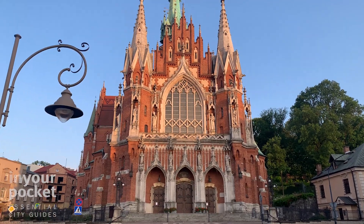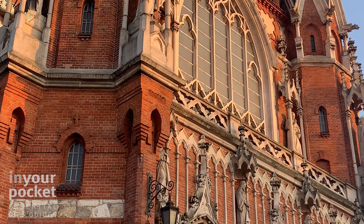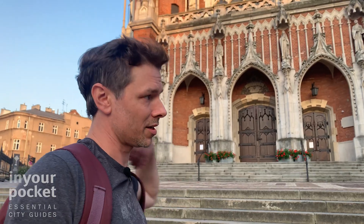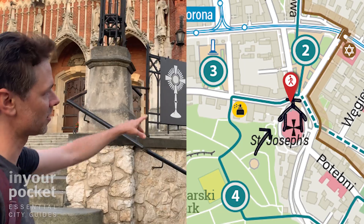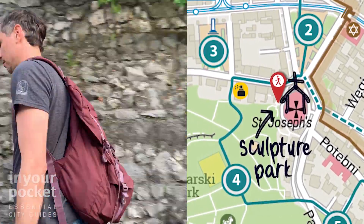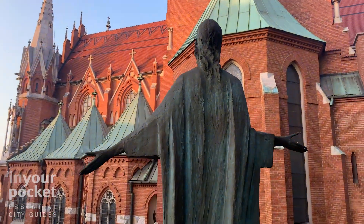This is St. Joseph's Church, the primary house of worship in Podguja. It was built in 1905 to 1909 by Jan Sasz Żubczycki, I believe. In addition to being one of the most beautiful buildings in Podguja, my favorite part of this church — not being a huge church guy myself — is this little sculpture park here in the back which you can easily access. It's open to the public and it's full of really nice sculptures, benches, a nice place to relax.